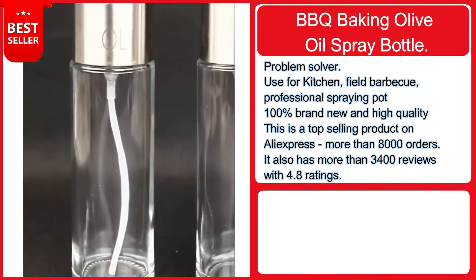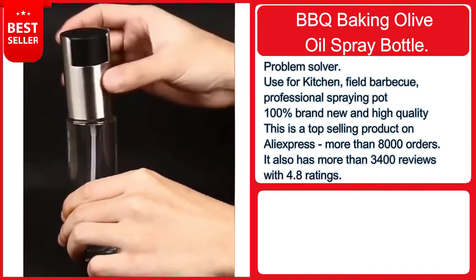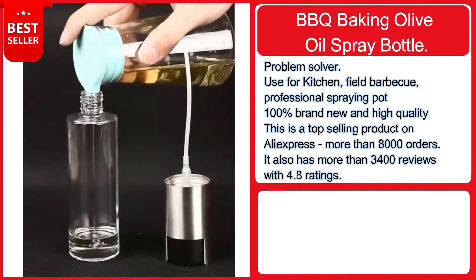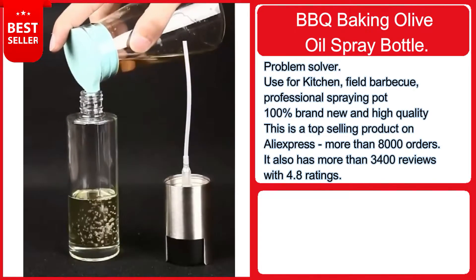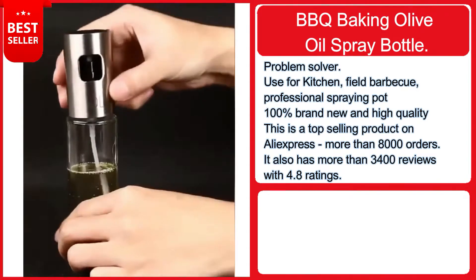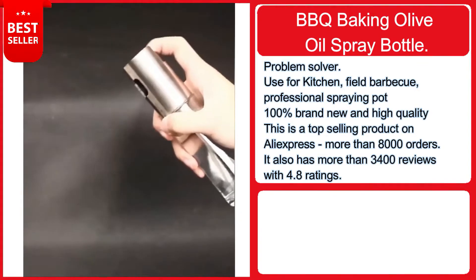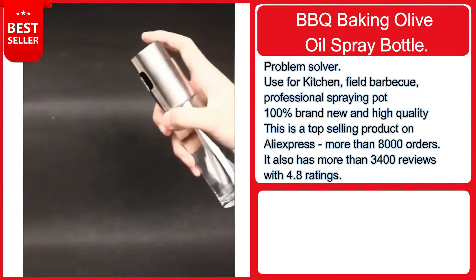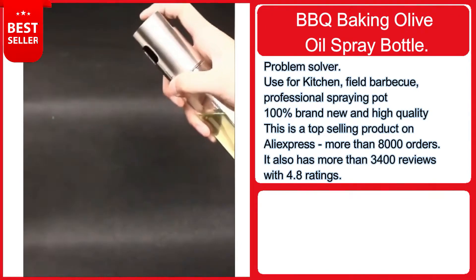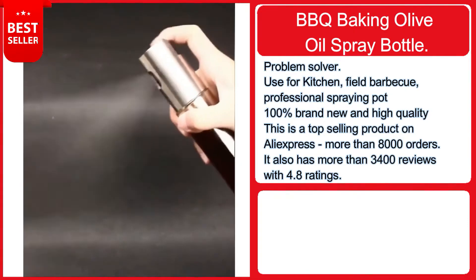Our next product is a barbecue baking olive oil spray bottle — an absolute problem solver for the kitchen and barbecue field. It is a professional spraying pot made from a PP spray head plus glass bottle body. It is 100% brand new, high quality, easy to use, environmentally friendly, pollution-free, wear-resistant, and corrosion-resistant. This is a top-selling product on AliExpress with more than 8,000 orders.